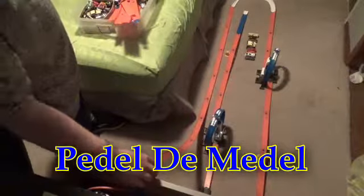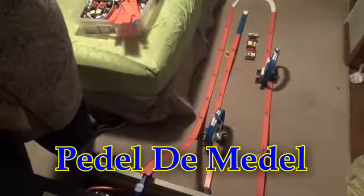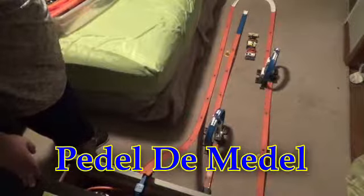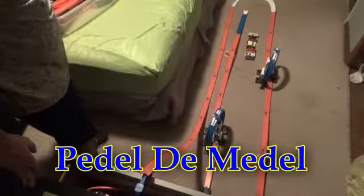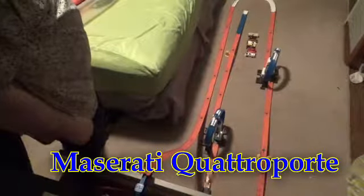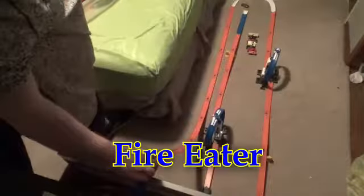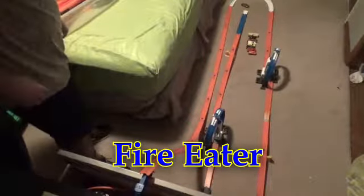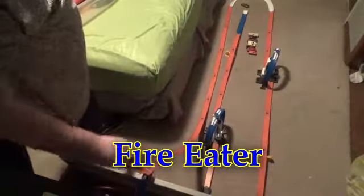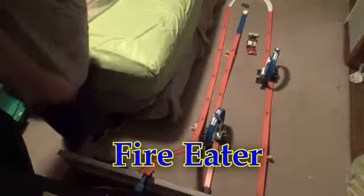First, let's do Pedal de Metal — not too good in the loops. Maserati Quattroporte — the Maserati did well. Fire Eater — no, the loops can't be good, and that'll be the end of you.